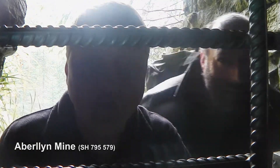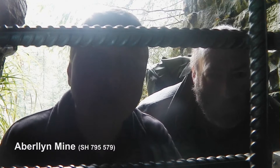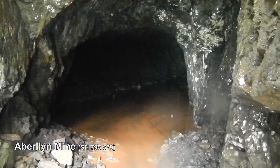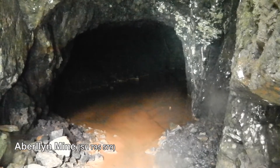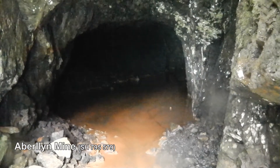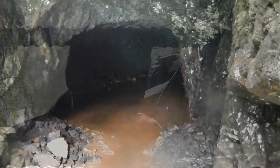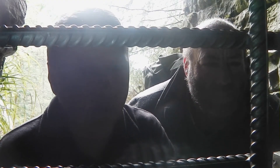This is Aberclin Mine, another lead mine, and this is level 4. Although this looks like a reddish-brown pool of water, it's actually ochre. And if you were standing in it, this would be thick gloopy mud that comes over your waist — much better to avoid that!